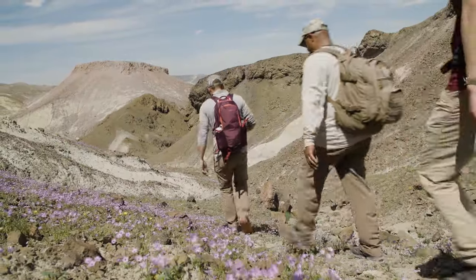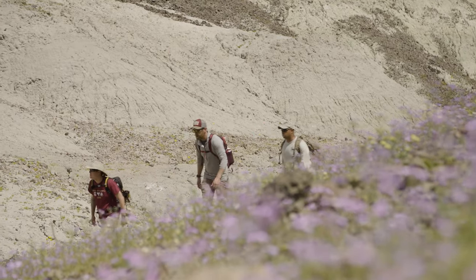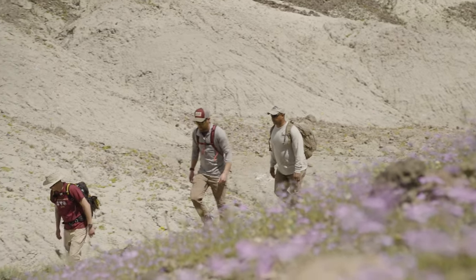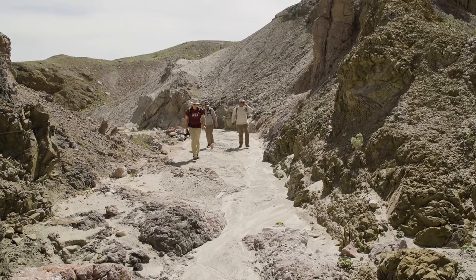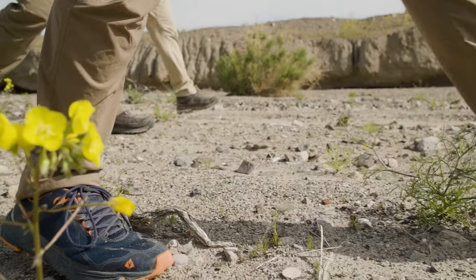We're going to be hiking up and looking for a place called Spooky Canyon, looking forward to getting into the slots and exploring this cool place. There's a lot of really interesting geology happening here and it's just going to be a great day in the desert. Super excited for today.